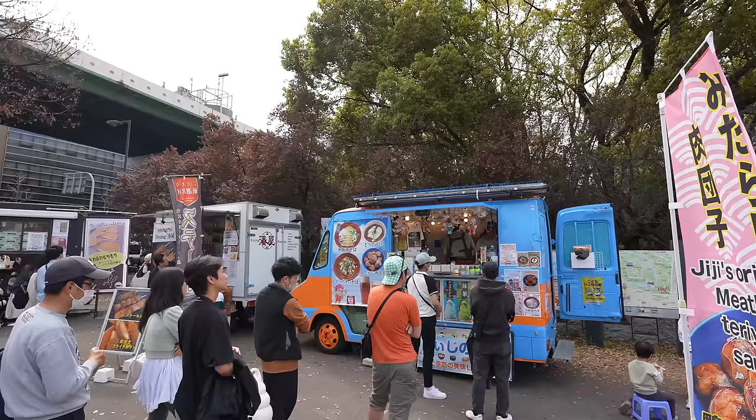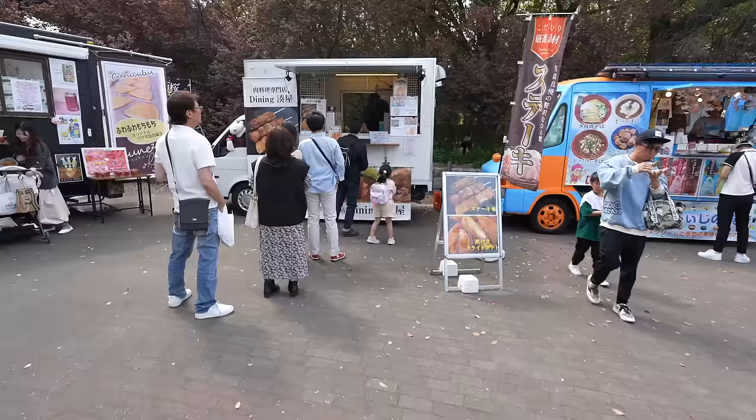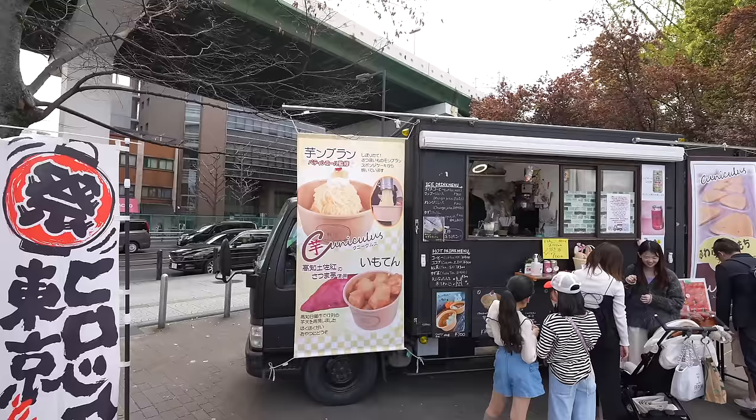They have soba, beef stew, and meatball — it's pretty random. Over here they have meat skewers. And this food store has something new: it's sweet potato cake and also sweet potato karaage.